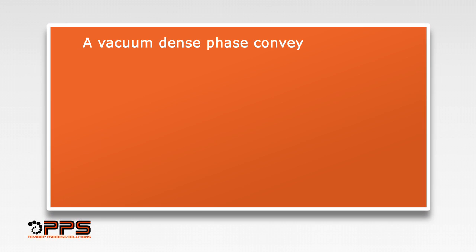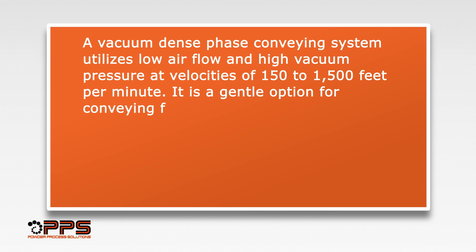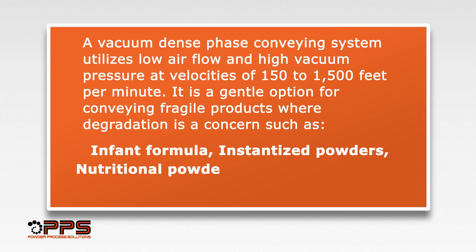A vacuum dense phase conveying system utilizes low airflow and high vacuum pressure at velocities of 150 to 1500 feet per minute. It is a gentle option for conveying fragile products where degradation is a concern, such as infant formula, instantized powders, nutritional powders, and other products.